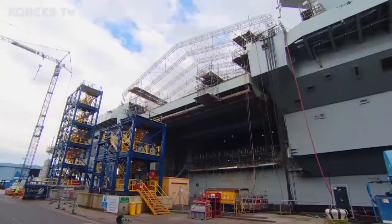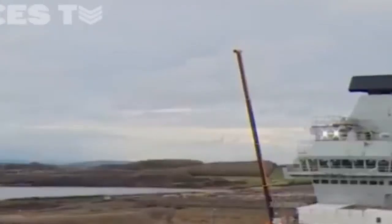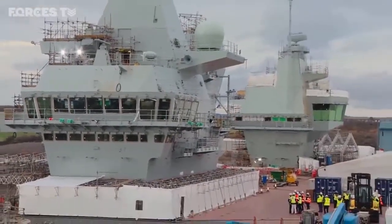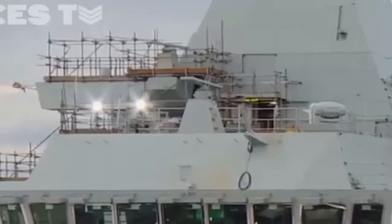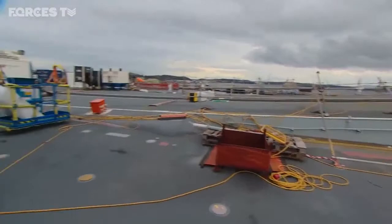HMS Prince of Wales. Construction on the second Queen Elizabeth class aircraft carrier began in May 2011. Six shipyards have been involved in building this huge ship in sections across the country. Now the final stage of construction is well underway and it's what she'll take to the waves this time next year.